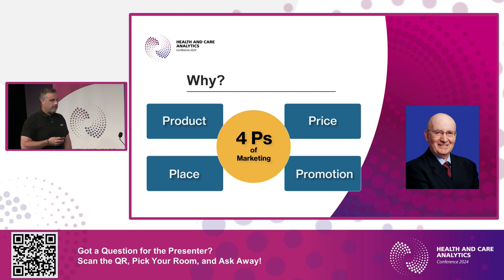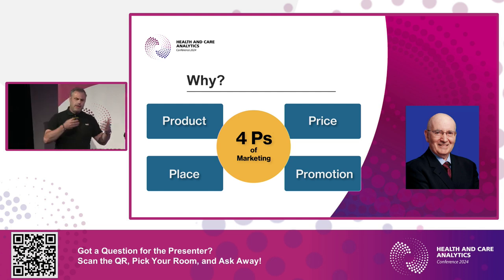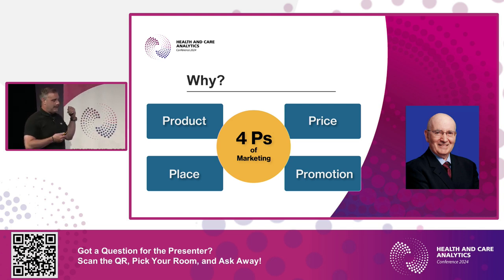Blood donation is a voluntary activity and we need to promote our work. Of the four P's, we can only control two — because the product is set, and the price of blood is set by the government. So we can really only control place and promotion: where we market, where we collect. That's why place is so important to our marketing mix.